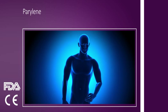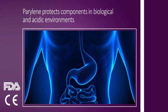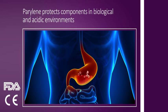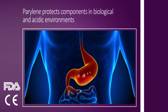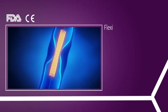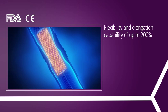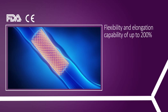Because Parylene protects components in biological and acidic environments, it is very effective for use in invasive and non-invasive devices that are implanted into the human body and into animals. Because of its flexibility and elongation capability of up to 200%, Parylene works well in shape-changing devices.